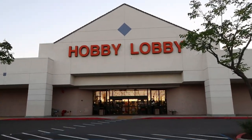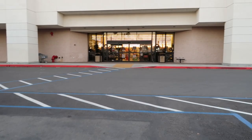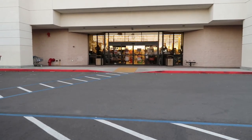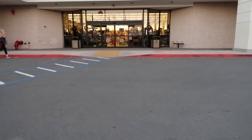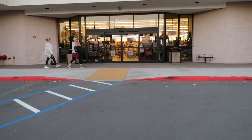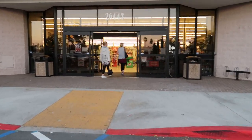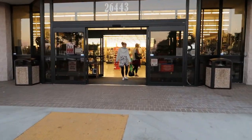Hey, welcome back! Me and my daughter are going into Hobby Lobby. The last time I was here I was talking about the ornaments, and I convinced her to come with me so we can look at some of the ornaments, because some of you guys asked to see them. We're also hoping they put out some more gingerbread stuff.